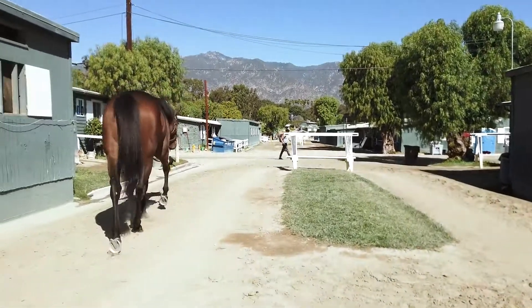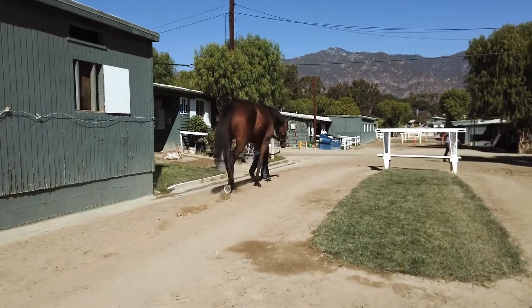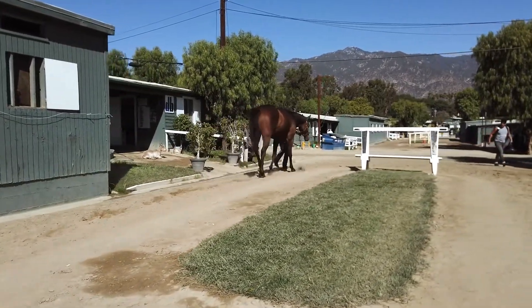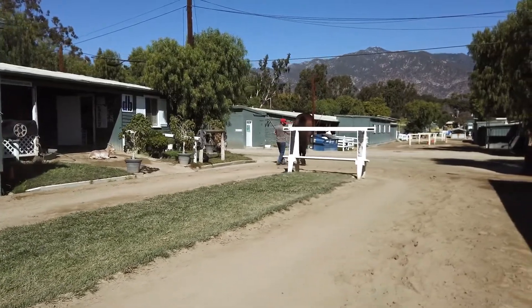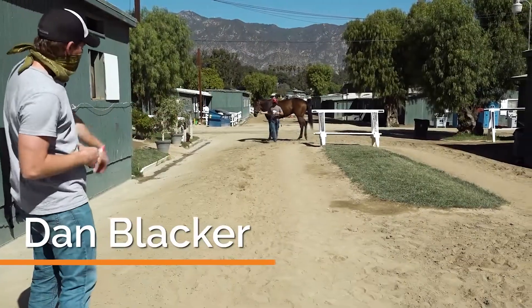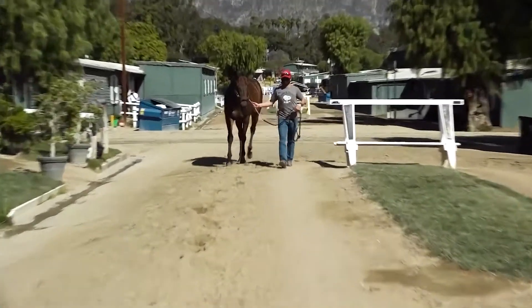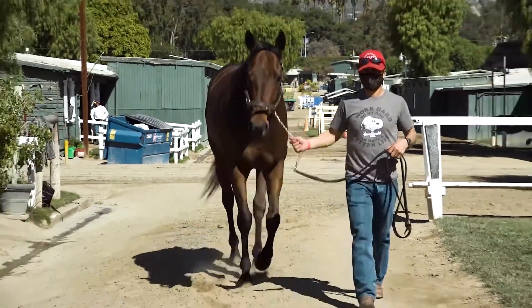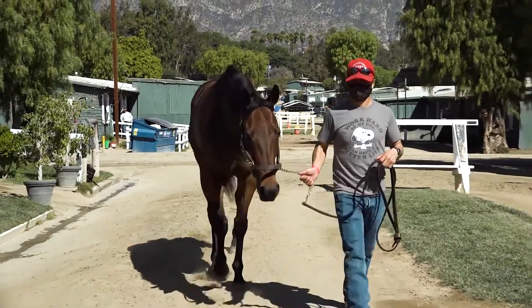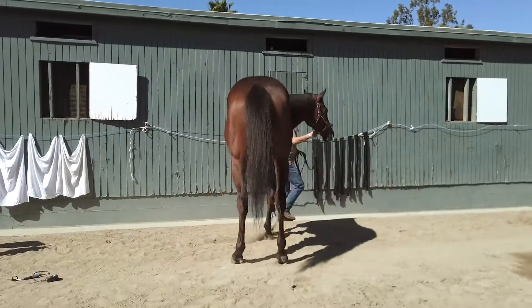The walk is a really important part of the assessment when you're looking at horses at the sales. You want to see athleticism mostly, a big stride, a really easy way of walking, and just looking for efficiency, athleticism, and fluidity in the way that they carry their weight. And he's just got a nice way of going.